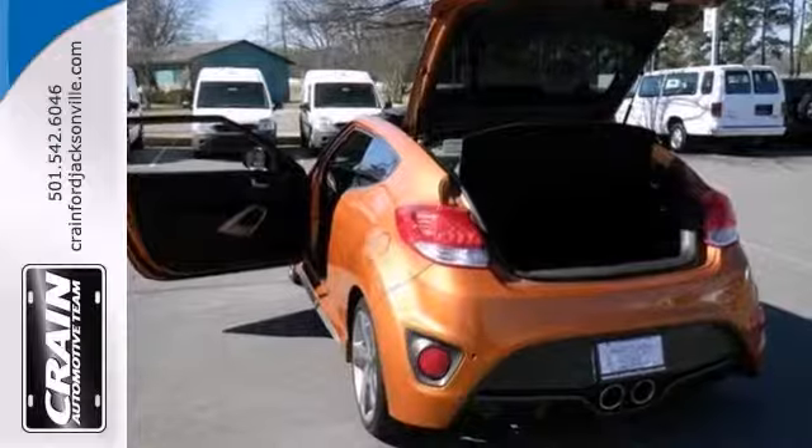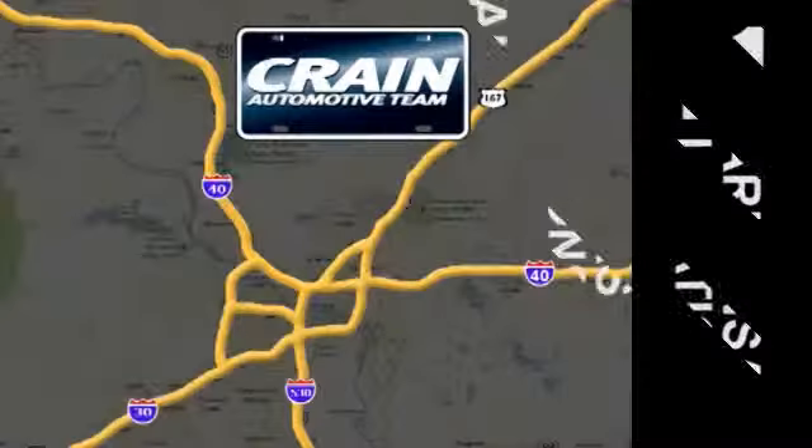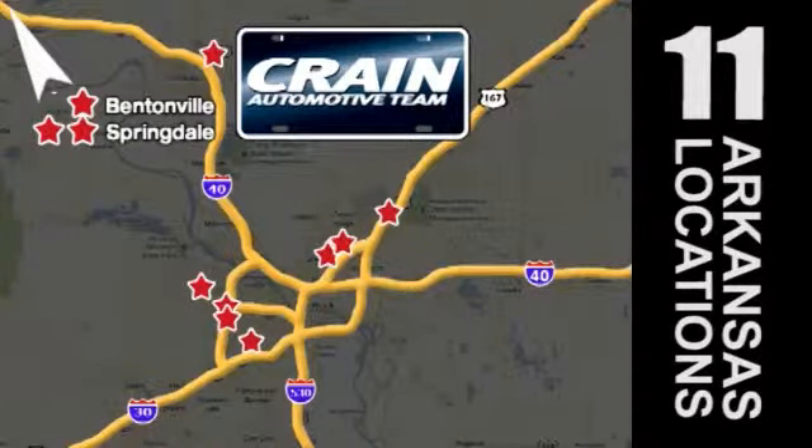Come check it out today. Visit us anytime at craneteam.com. Go, go, go — the Crane Team's got them! Craneteam.com.